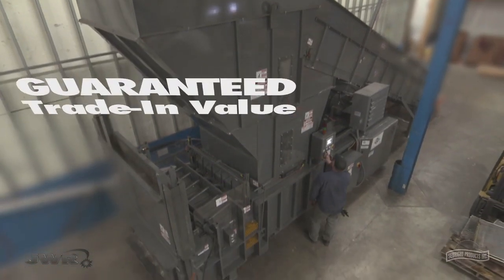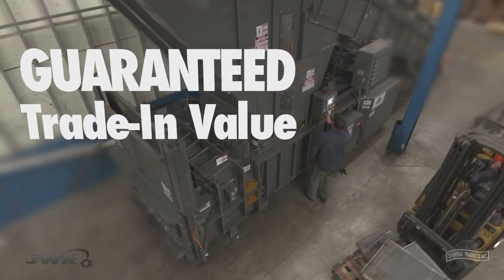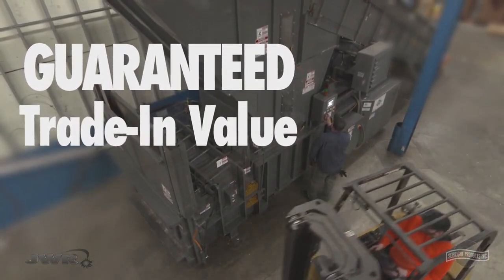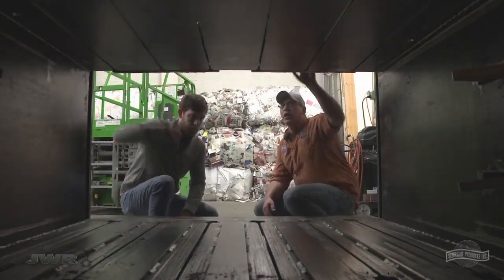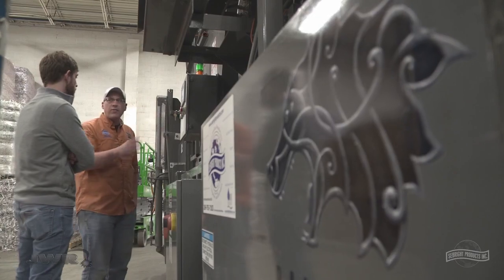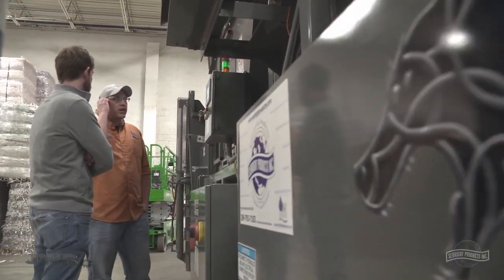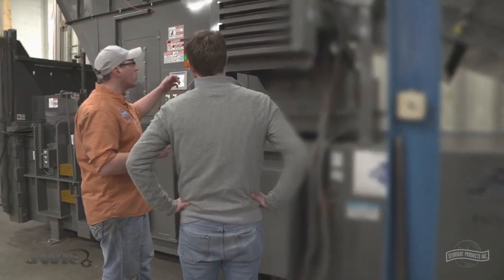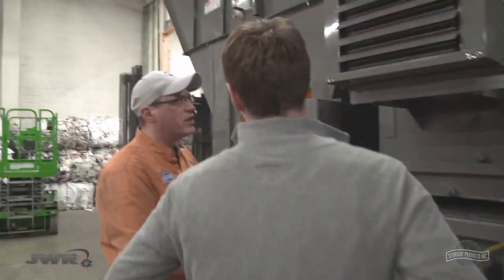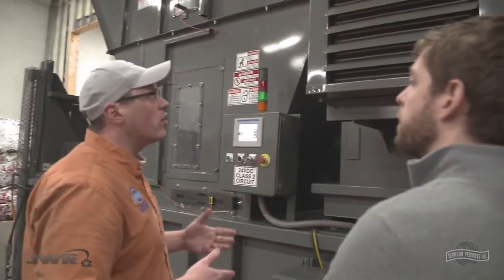You can buy with confidence with the Bale Wolf's guaranteed trade-in value. Our commitment to your success goes beyond the sale. Every installation includes a factory tech startup to optimize the program for your product throughput.